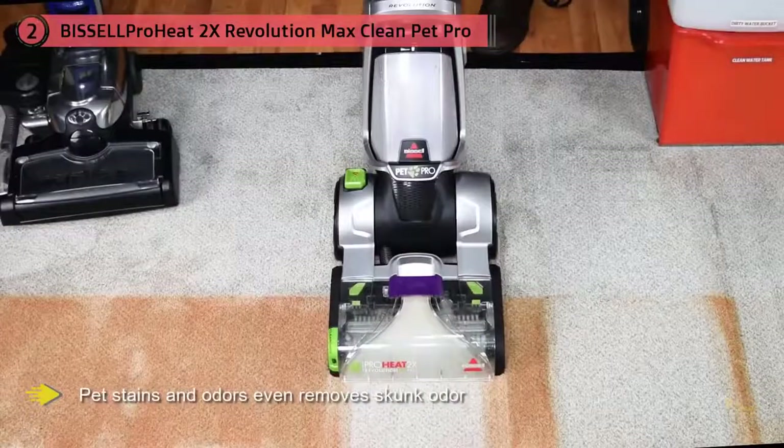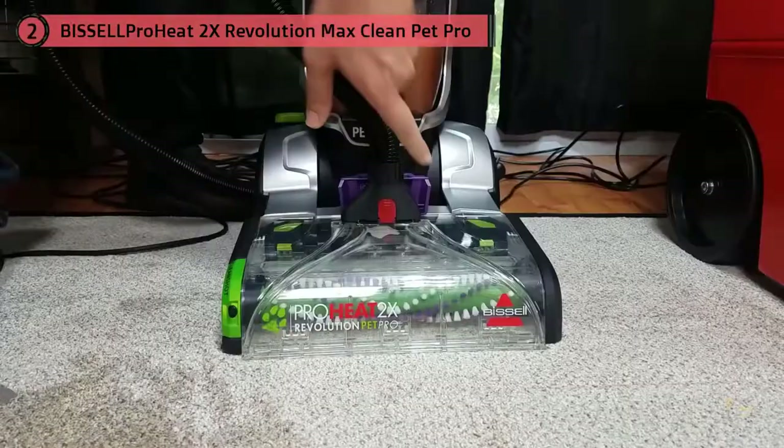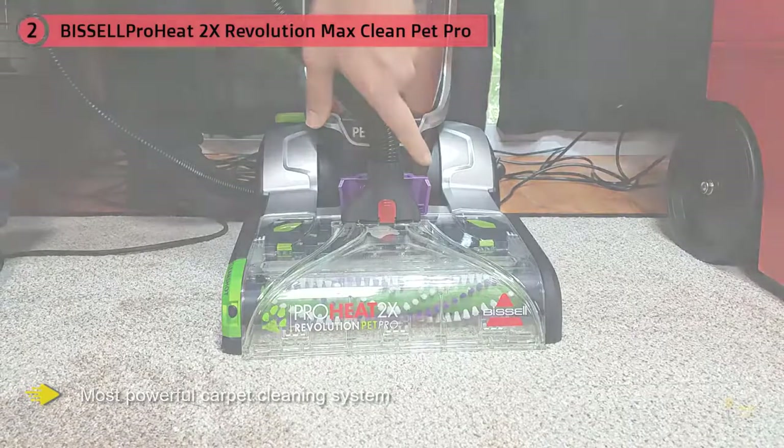Engineered to be the best and most powerful carpet cleaning system for the toughest pet stains and odors, it even removes skunk odor.